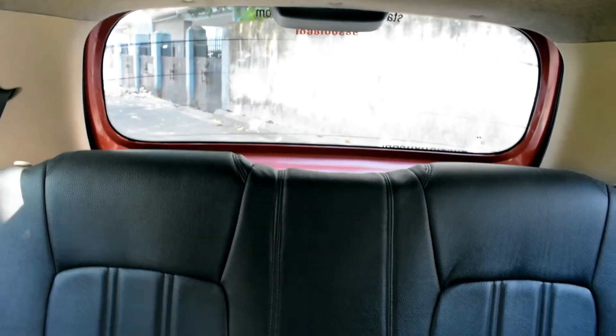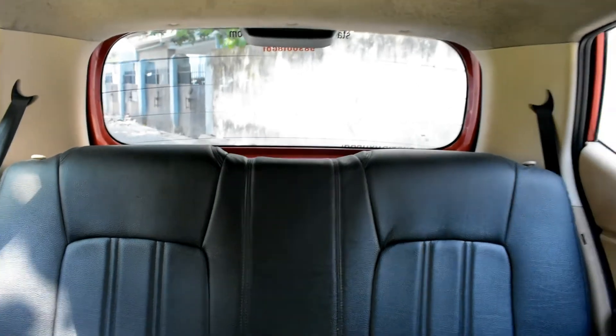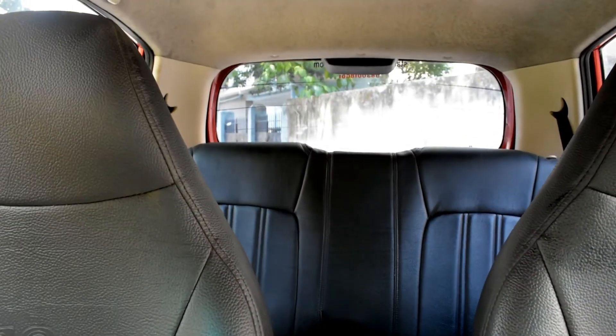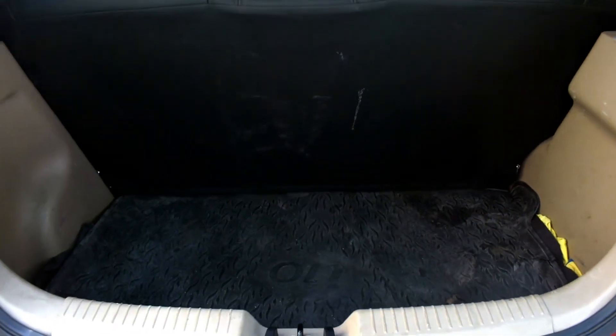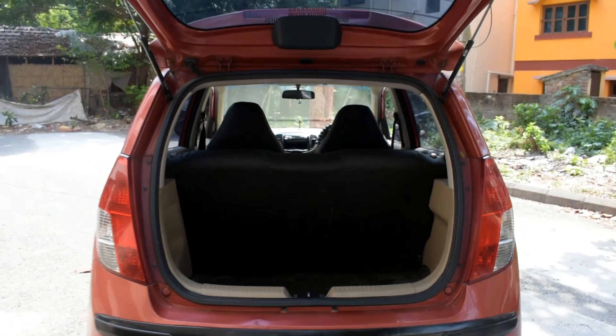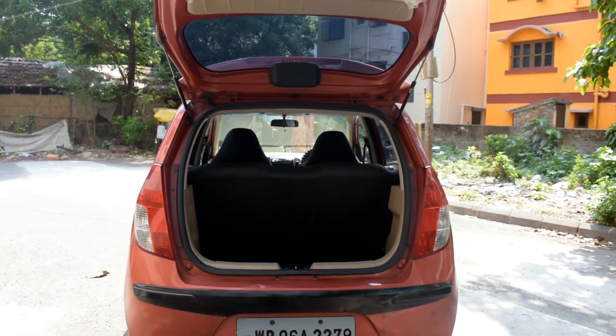The rear seats of the i10 are not very comfortable on long drives, and three people cannot sit very comfortably. Another con of the i10 is its boot space — with only 225 litres, it becomes a little inconvenient to store luggage.